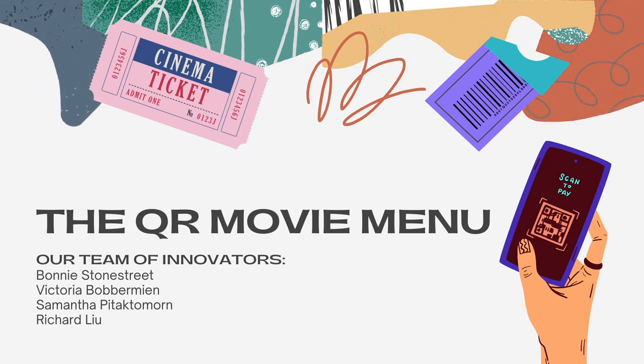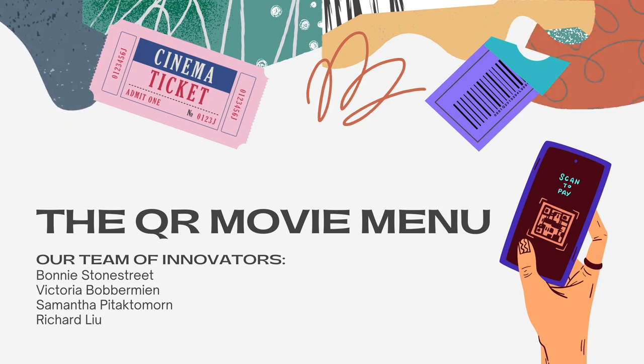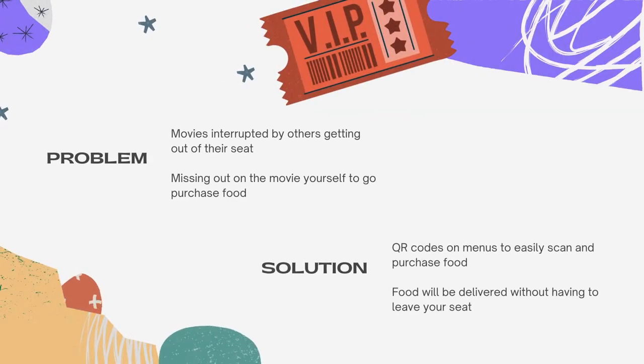Today, our team would like to introduce to you our newest innovation, the QR Movie Menu. Have you ever been frustrated due to strangers at movies wandering around the whole film? Or do you hate missing out on scenes when you get up to purchase food? With our new QR code systems, individuals will be able to scan their seat number and items on our full menu for their food to be delivered to their seat.